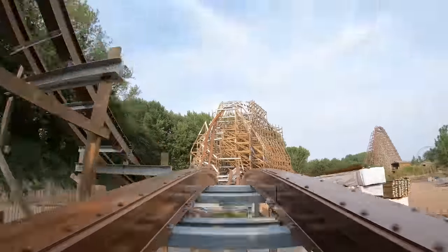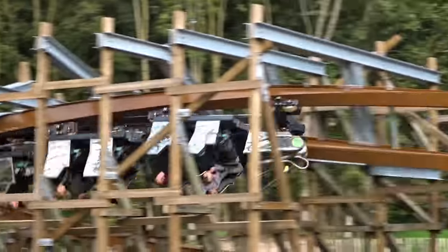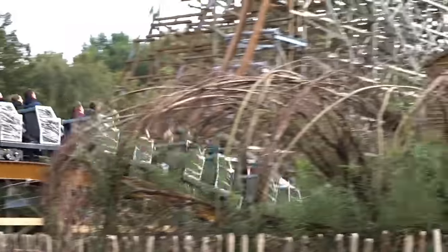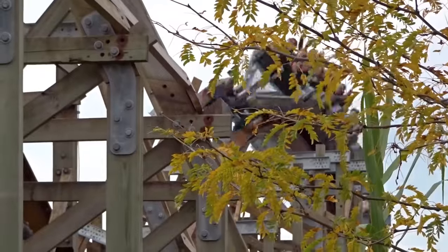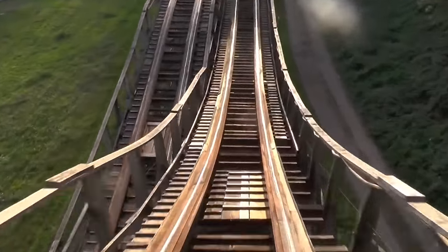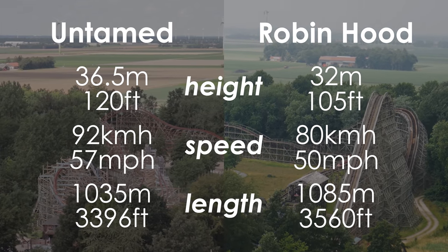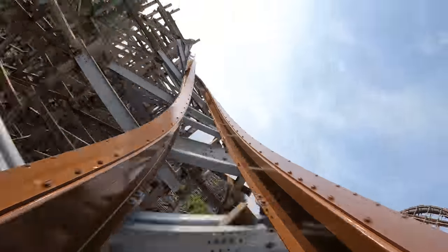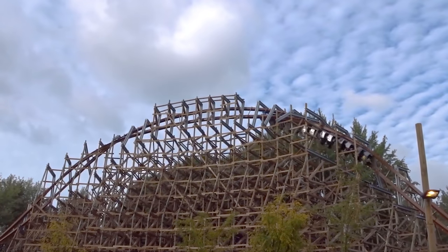It's safe to say that Untamed has been a huge success. It seems that the ride has taken the Dutch roller coaster enthusiast community by storm. Many love the coaster, quoting its whippy layout and forceful airtime moments, while others are happy to recall how much of an improvement the ride experience is compared to its predecessor. Untamed is taller, faster and longer than Robin Hood, managing to pack in a more thrilling layout into the exact same space.